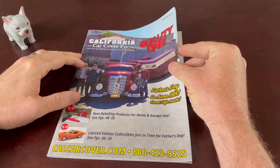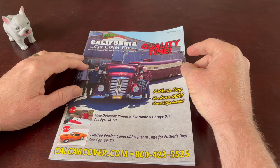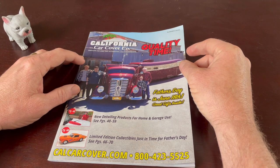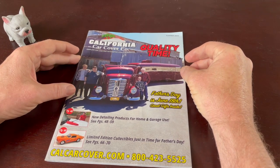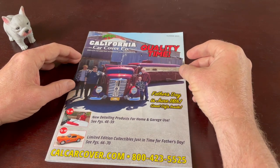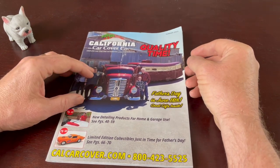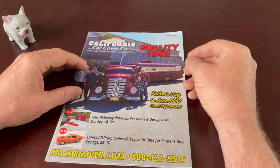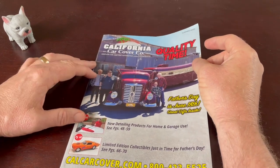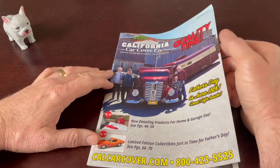Hey folks, I've had a number of requests for going through a catalog, and I just haven't had a lot of catalogs cross my path. I did get this one — it's a Father's Day summer edition of California Car Covers. That sounds like it might be pretty boring, but they have other stuff besides car covers: collectibles and car cleaning products. Maybe boring is okay if you're just looking to relax and fall asleep, but let's take a look.